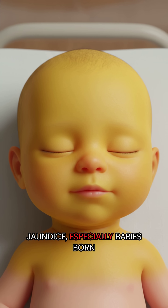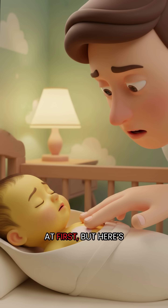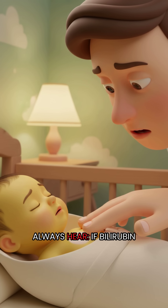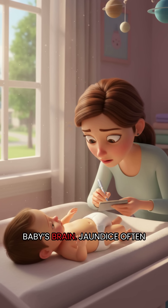Most babies get some jaundice, especially babies born early or babies who aren't getting enough milk at first. But here's the part parents don't always hear: if bilirubin levels get too high and are not treated, it can damage the baby's brain.